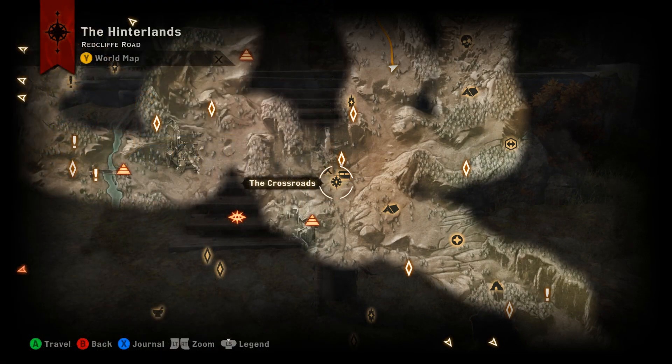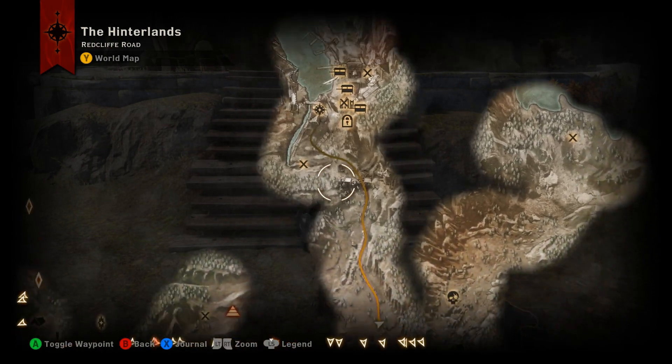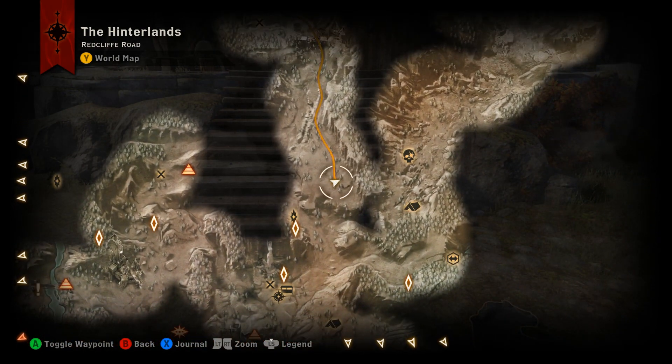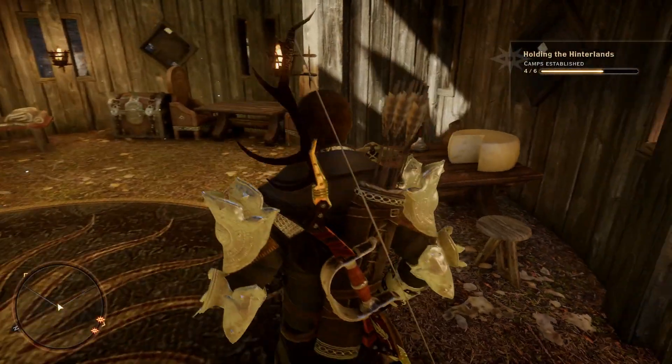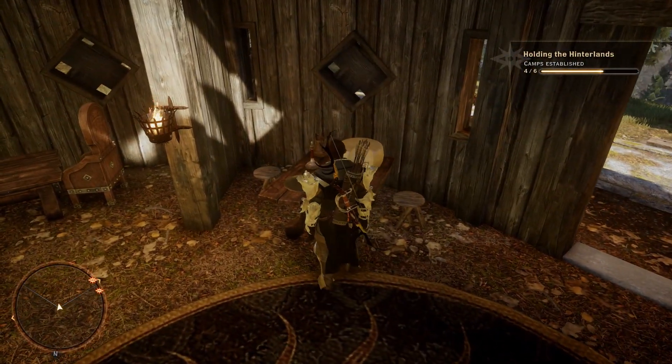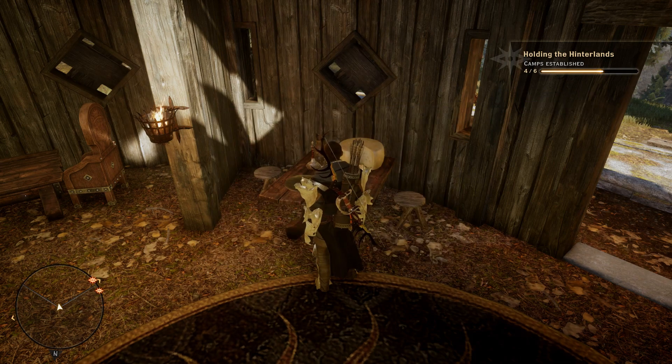Back with the fourth and final piece of the Bottles of Thedas collection in the Hinterlands. To find this one, either head northeast out of the Crossroads or south out of Redcliffe Village. What you're going to run into is a hut with a locked door. Once you get inside, hang a right — there's a table, and on the table you will find your fourth and final bottle in the Hinterlands. That's it for out here, more to come. Thanks for watching, take care.